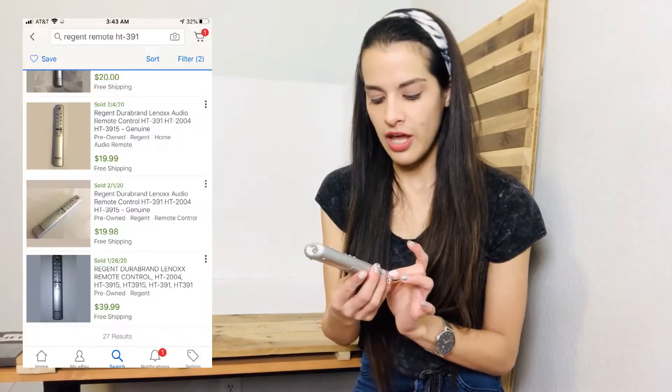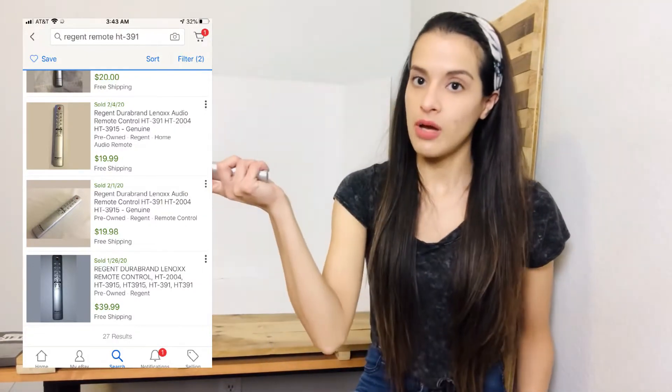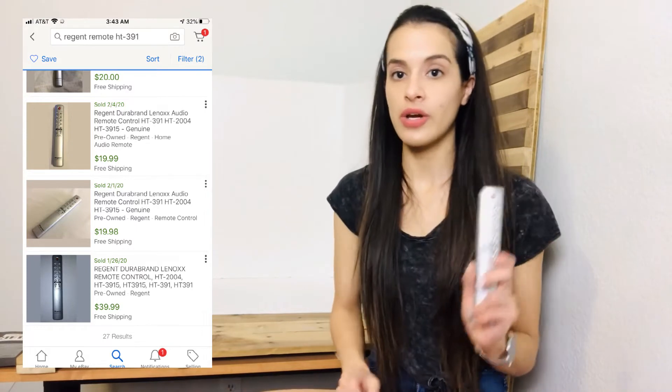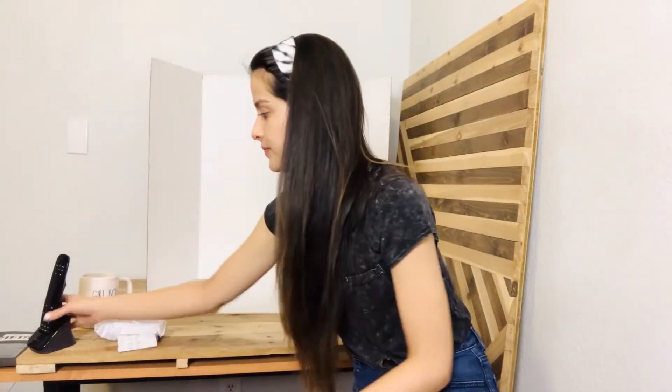Anytime I find remotes I like to grab them and check the comps. This is a Regent model HT391 remote — these are some of the comps for it. I went ahead and grabbed it. It's super lightweight and it's going to ship first class.